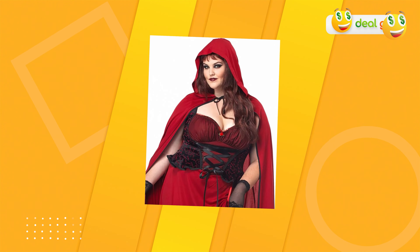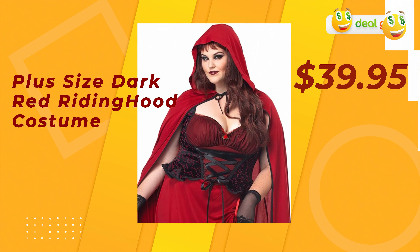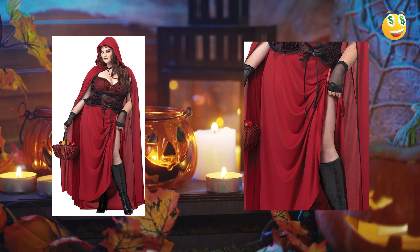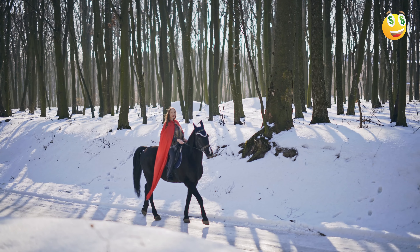For a twist on a classic tale, the plus-size dark red riding hood costume is a must-have. It reimagines the innocent red riding hood in a darker, more mature light. The dark red hue of the costume is rich and luxurious, and the overall design evokes a sense of timeless elegance. Made with durable fabrics, it promises longevity. Users have been particularly impressed with the intricate lace details and the flattering silhouette it offers.